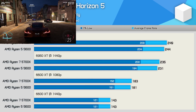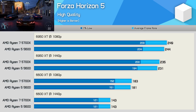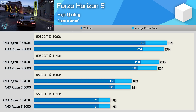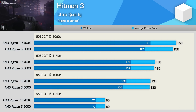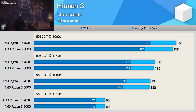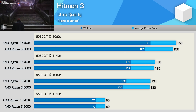Forza Horizon 5 is not a heavy CPU user, so these results are pretty well as expected — basically the exact same level of performance using either the 5600 or 5700X, and with the Radeon RX 6600 XT the game is entirely GPU limited. Hitman 3 is far more CPU demanding than Forza Horizon 5, but even so, we're still entirely GPU limited with the 6600 XT. The game does start to become ever so slightly CPU limited with the 6950 XT at 1080p, but we're still only talking about a 5% advantage for the 5700X.